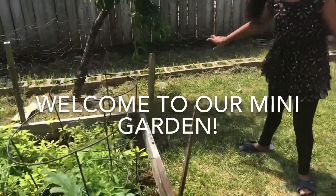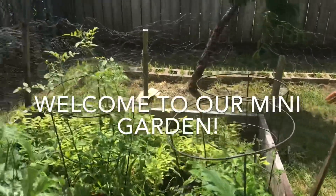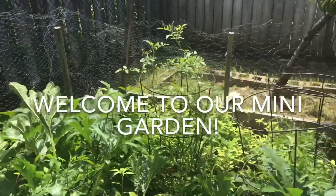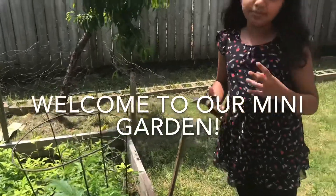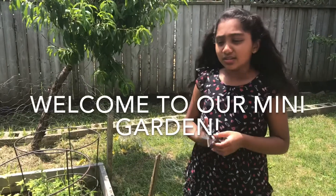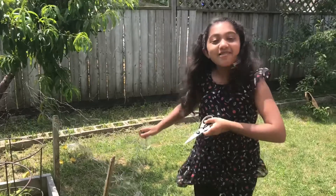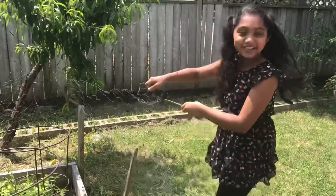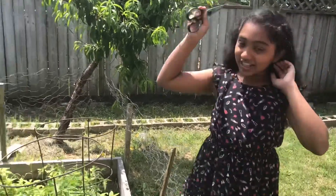We have a fence and these pieces of wood, and we just wrap the fence around the pieces of wood so that our frenemies — the bunnies, the beavers, and the other creatures that want some vegetables — who want to come inside, they're going to get tangled in the fence. That's why we have all these top security measures.